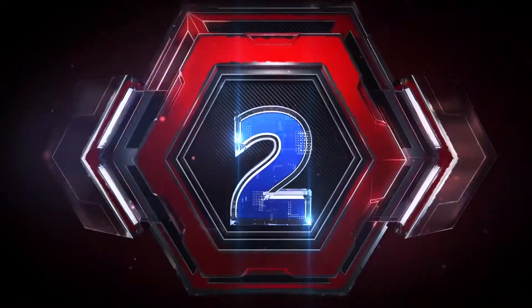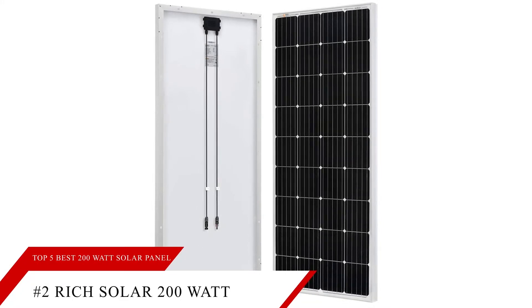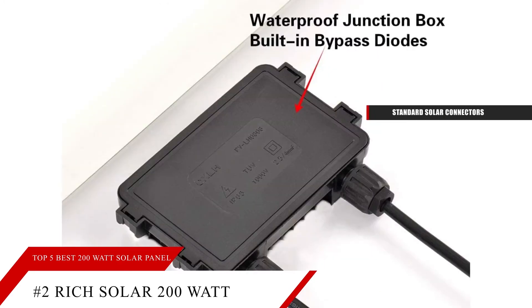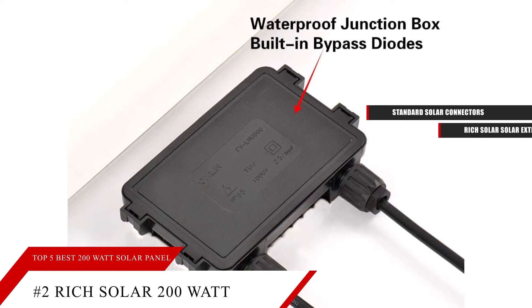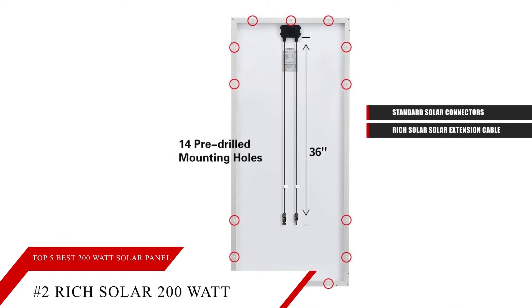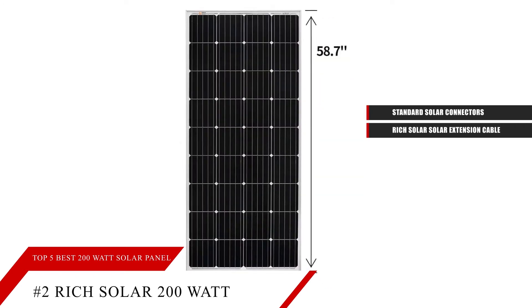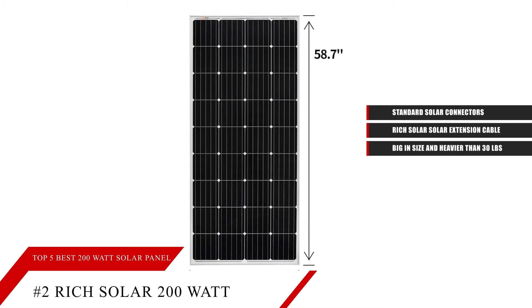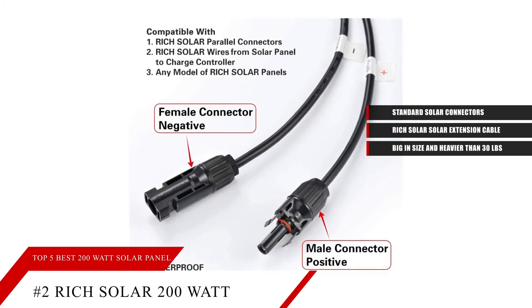Ranking at number two, it's the Rich Solar 200-watt, 12-volt, monocrystalline solar panel. This solar panel is a key component to any solar-powered system. Each solar panel includes standard solar connectors that extend from the junction box affixed to the back of each panel, compatible with the Rich Solar extension cable for a quick and simple connection. Whether you take it camping in the mountains or for a trip to the beach, this off-grid panel can be a great start or addition to any Rich Solar off-grid system. This solar panel is big in size and seems heavier than 30 pounds, probably just because it's so bulky. Connectors on it are made to be plugged into PV systems instead of just having battery clamps, so something to keep in mind.